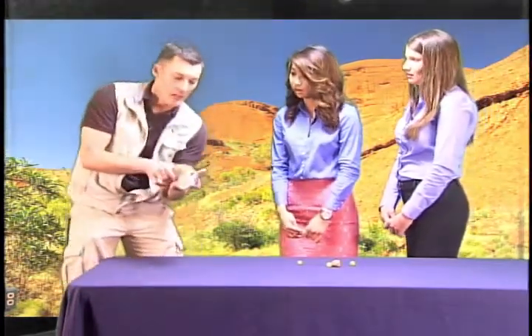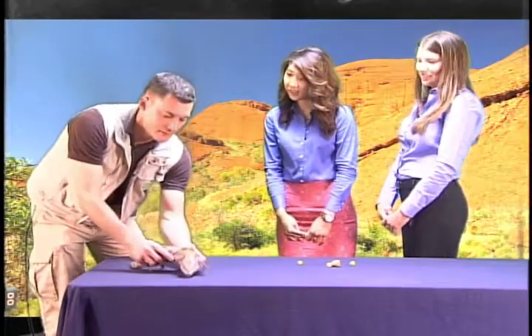Very interesting. Does he have a name? Yes, this is Elway.